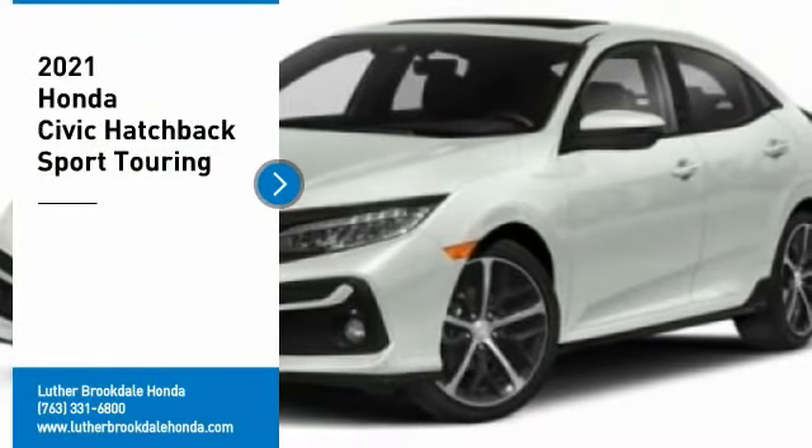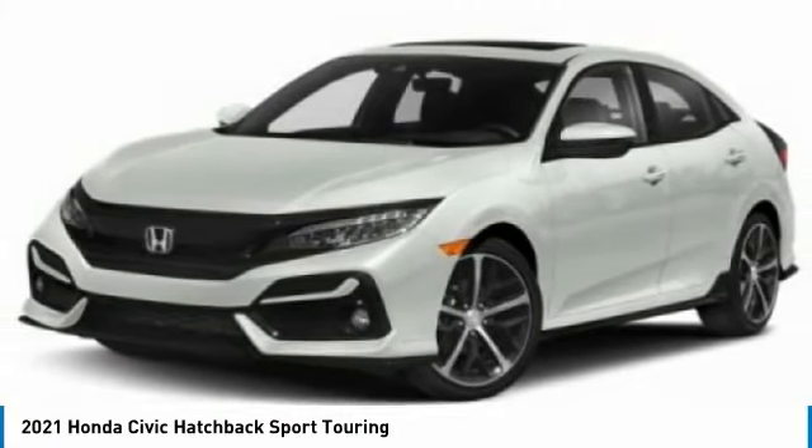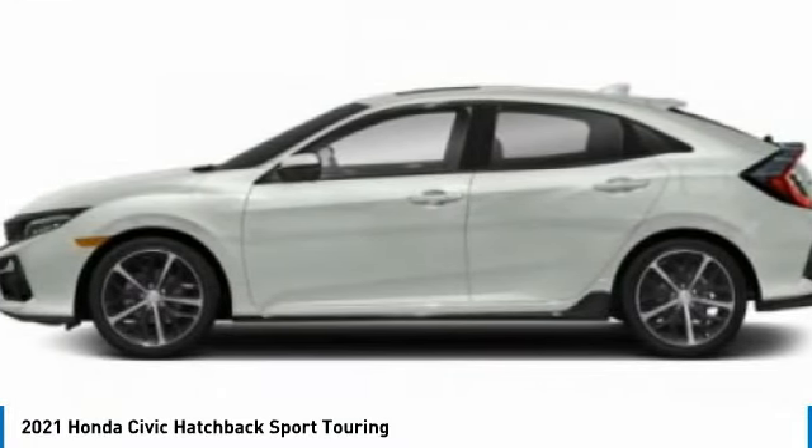Looking for the right vehicle? Check out the 2021 Honda Civic. Practical, awesome gas mileage, and incredibly reliable. Here are some of this vehicle's great options.